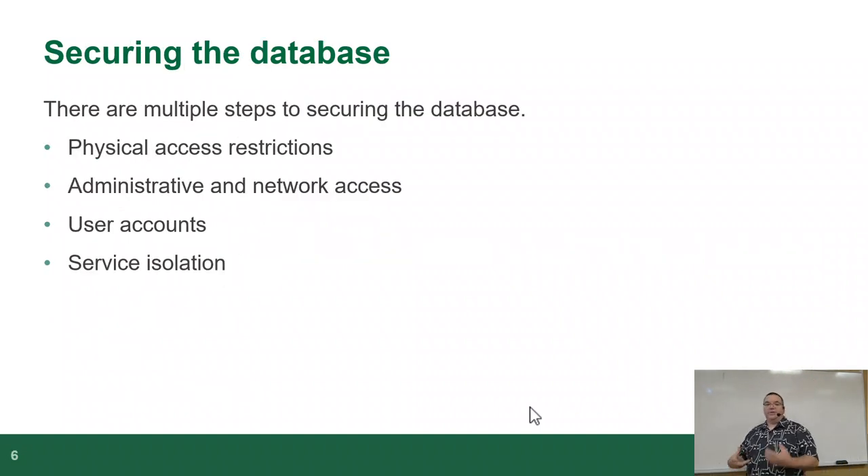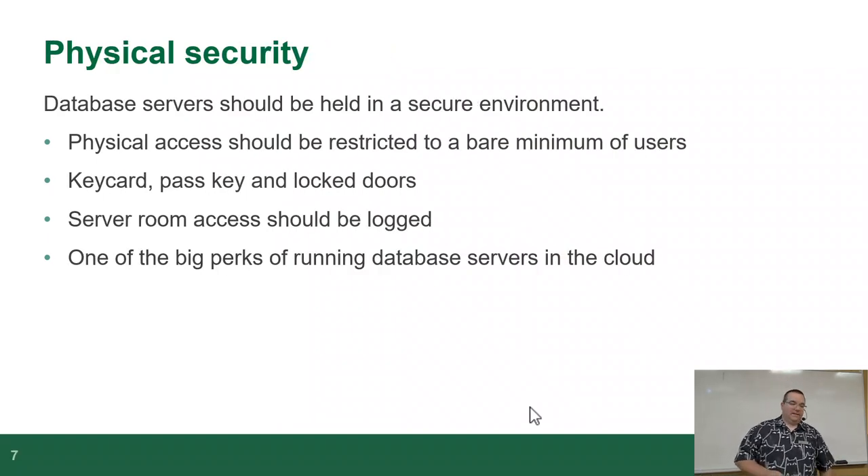When we want to secure the database, there are multiple steps. Access restrictions — don't let people in with the server. Physical security: a database server should be held in a secure environment. Physical access should be restricted to a bare minimum of users. Not everybody should be able to hit the keyboard where that server is running. Key cards, pass keys, locked doors — if you don't want to let someone touch the computer, don't let them touch the computer.